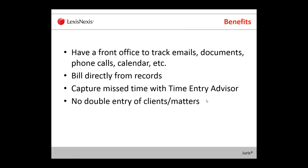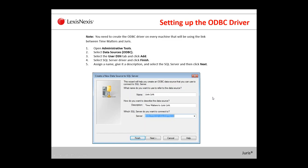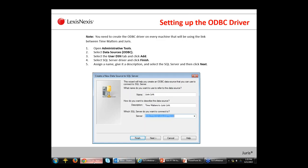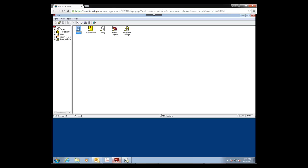A lot of this PowerPoint is going to walk you through the steps. After the session today, you will get this PowerPoint that has all the walkthrough. I'm not going to go through each slide — I'm actually just going to do this setup in a virtual machine. So, first thing for this link, if you're setting it up for the first time and you're going to use Time Matters as your primary client and matter entering software, in order for that information to get to Juris, you need to do a little setup in Juris first.